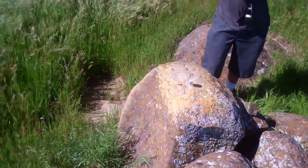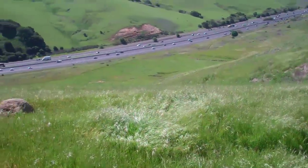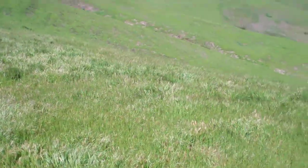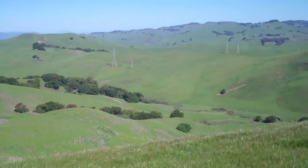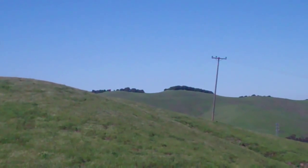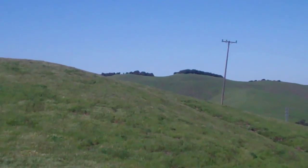We have made it to the top! The little trail down there is where we started from. All for that little tiny thing. Nice view up here though — you can see all the hills. And actually, way over there on that ridge, those little trees...